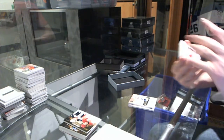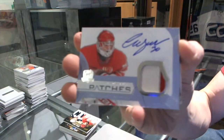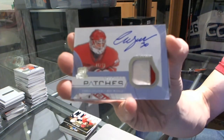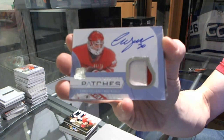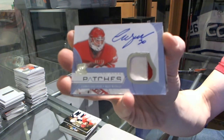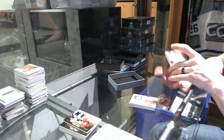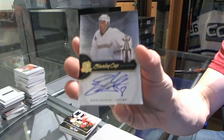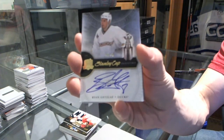We've got a two-color signature patch, number 75 for the Detroit Red Wings, Chris Osgood. We've got a Stanley Cup signature, number 36 of 50 for the Anaheim Ducks, Ryan Getzlaff.